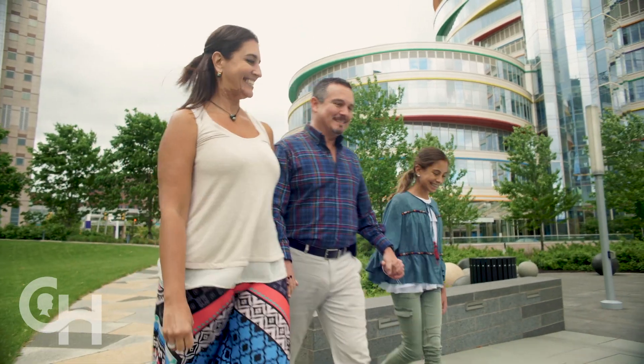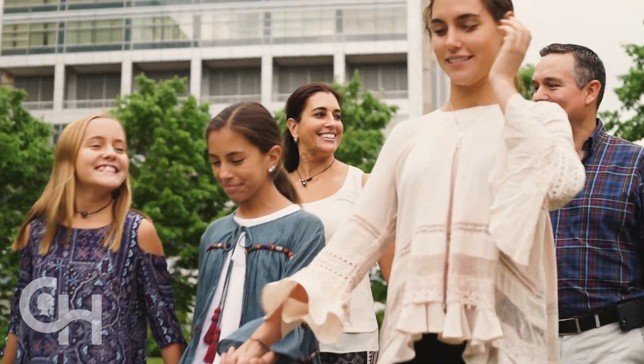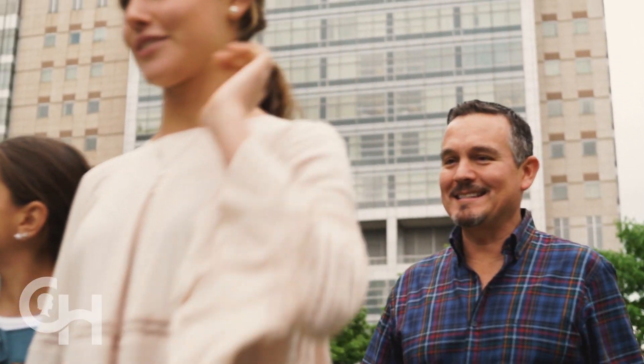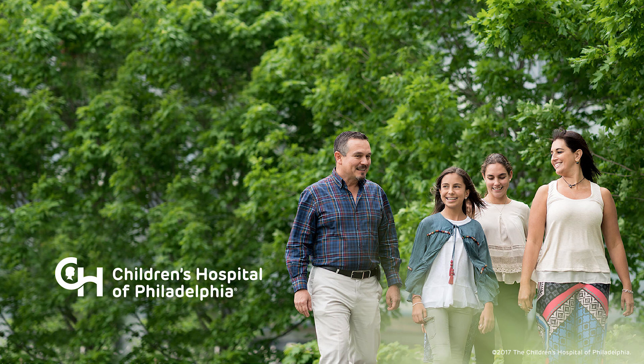CHOP is here to help you. I come back every six months so they can check up on me. I'm doing great. I'm sure after watching this video you'll have more questions. We're here to answer them. Everyone in the cancer immunotherapy program has the same goal — we're going to do everything in our power to help you. My family has been through this and we know you'll be in the very best hands at CHOP.